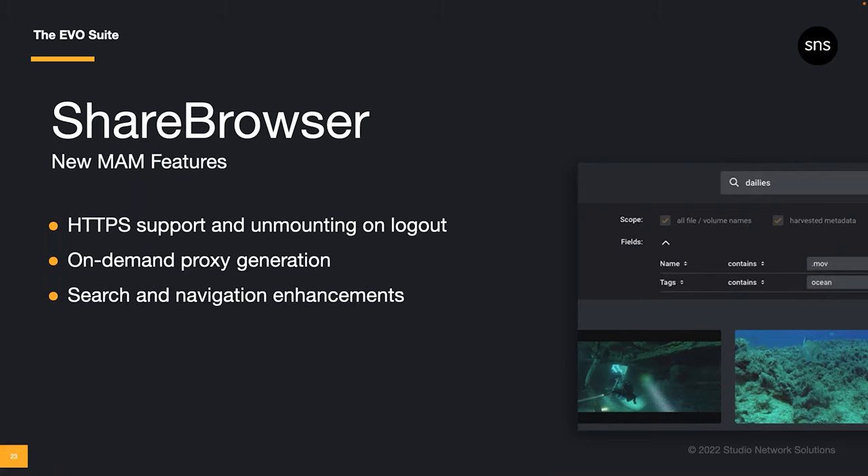There are several search and navigation updates in the new ShareBrowser. First, the new Favorites tab lets you bookmark any location you want — whether that's quick access to a current project, a shared Google Drive folder, your local downloads folder, an Amazon S3 bucket, or a frequently used media library nested several folders deep on an EvoShare. Any folder location you have access to can be added to your own ShareBrowser favorites. We've also added new sorting options and a back button — and of course a matching forward button — to improve navigation as you're browsing and searching your media.